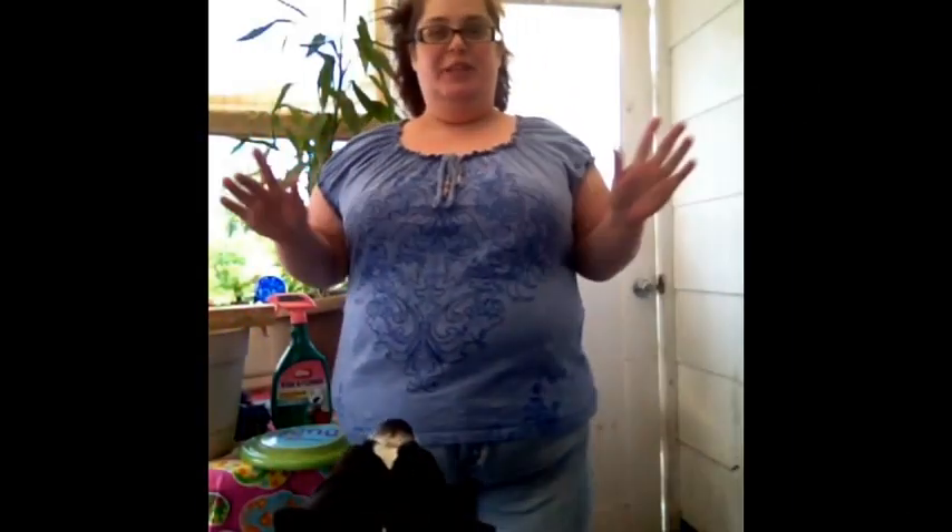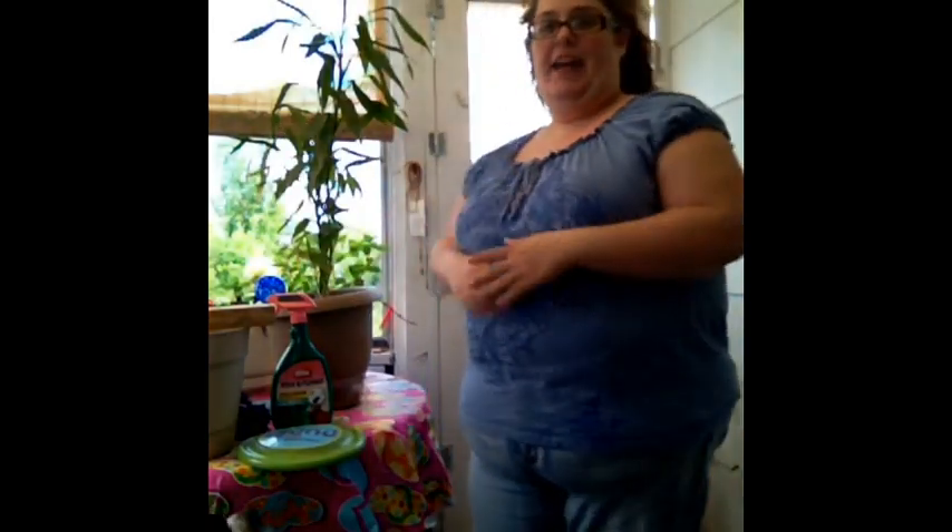Hi everybody! If you notice, we're in a totally new location — out in the patio. I'm not sure how well the lighting is, but I thought since it was nice out I would give it a try. You can hear somebody cutting the grass; I'm sorry about that.